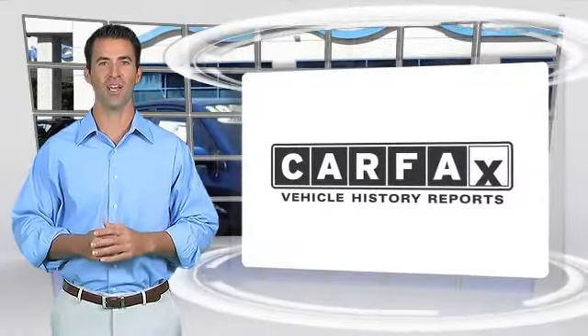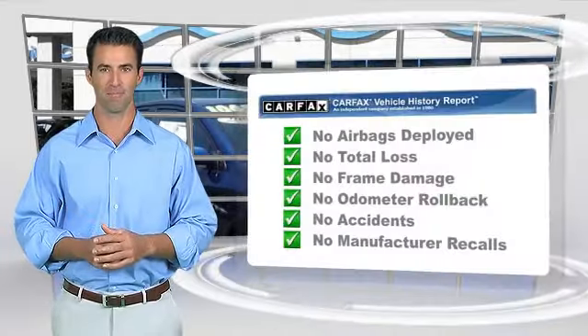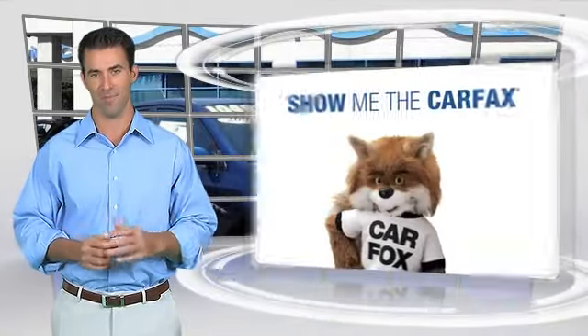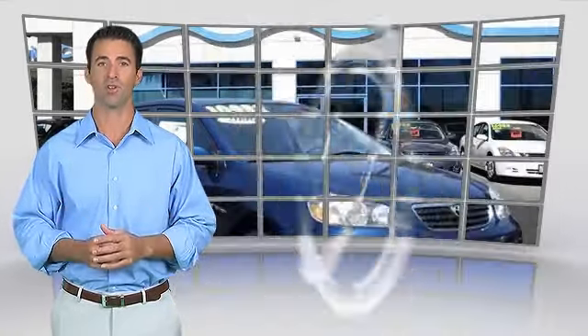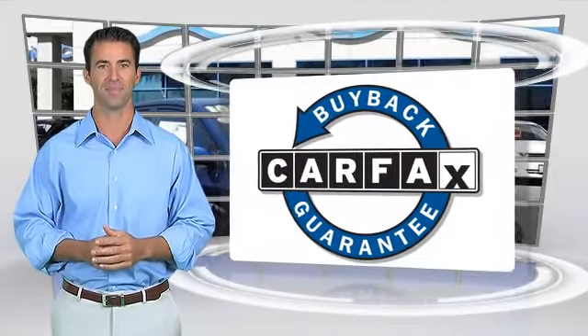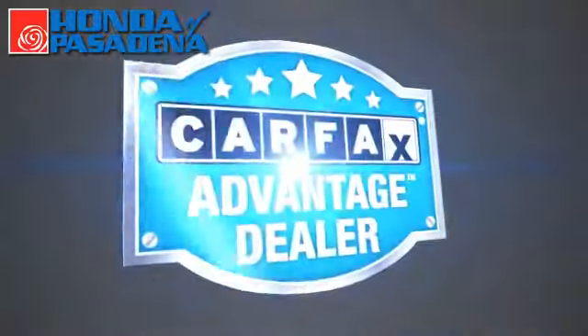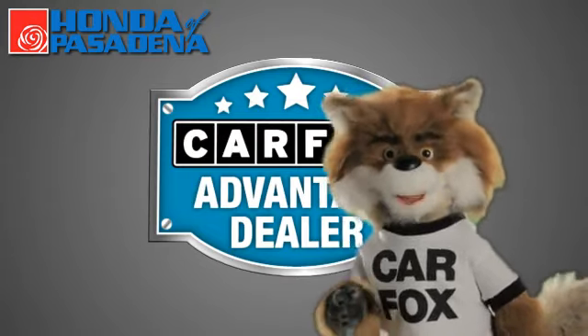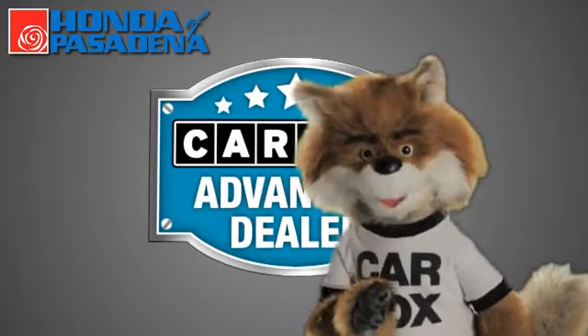Here's another high-quality vehicle with the Carfax Vehicle History Report. Be sure to find a complimentary copy of this report online or contact the dealership. This vehicle qualifies for the Carfax Buyback Guarantee. Just say show me the Carfax at Honda of Pasadena, a Carfax Advantage dealer.